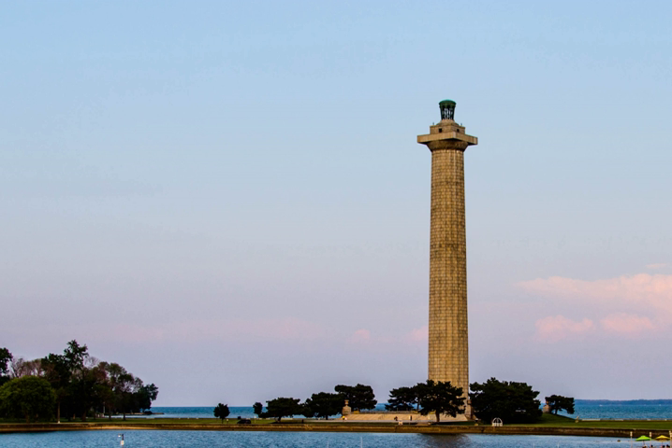Beneath the stone floor of the monument lie the remains of three American officers and three British officers. Carved into the walls inside the rotunda are the names of soldiers and sailors who were killed or injured in the Battle of Lake Erie and the text of the Rush-Bagot Treaty.